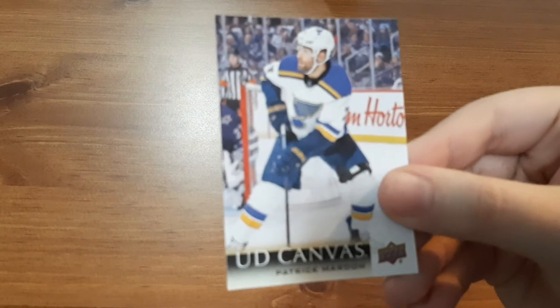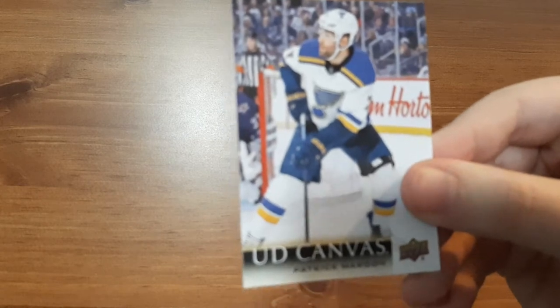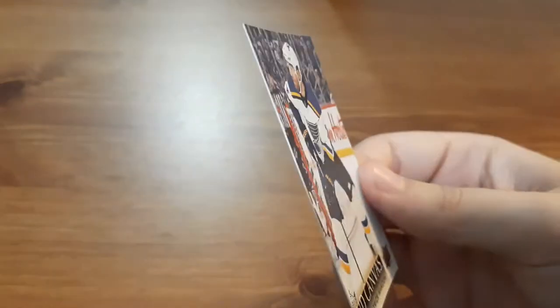Up first is a canvas card for Patrick Maroon. I absolutely love the player — I just don't get too many of his cards. If you guys remember, back when I started collecting hockey cards I loved the canvas cards; they look so good. So that's a great card for me to add to my collection. Love the player and love the canvas cards, I just don't get them too much anymore.